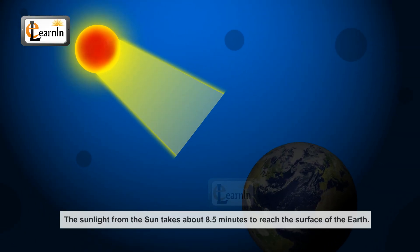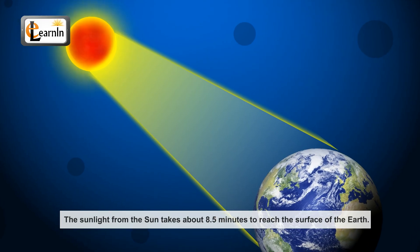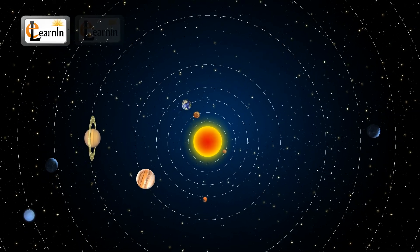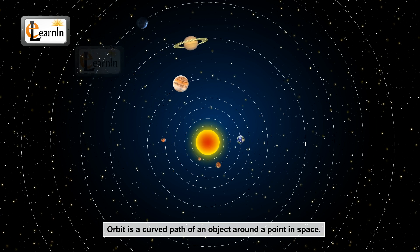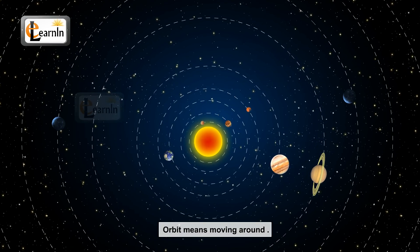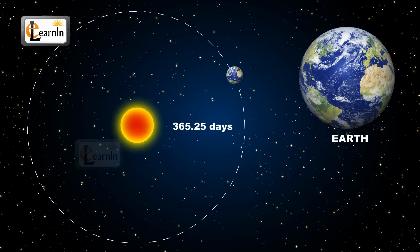The sunlight from the sun takes about eight and a half minutes to reach the surface of the Earth. The sun is the center of our solar system, and all the planets revolve around the sun in orbits. An orbit is a curved path of an object around a point in space. Orbit means moving around in Roman. The Earth takes exactly 365.25 days to revolve around the sun.